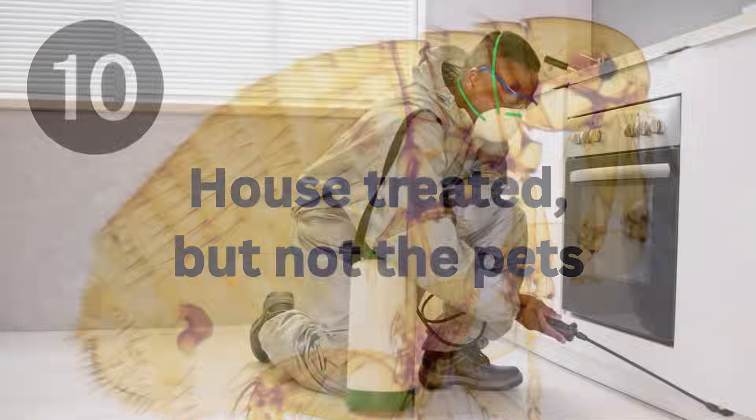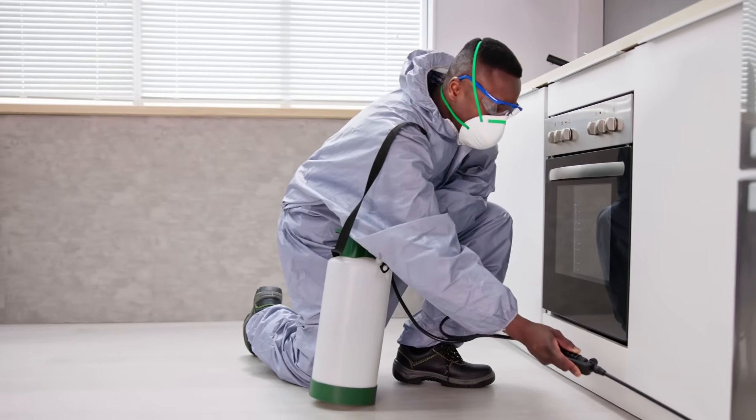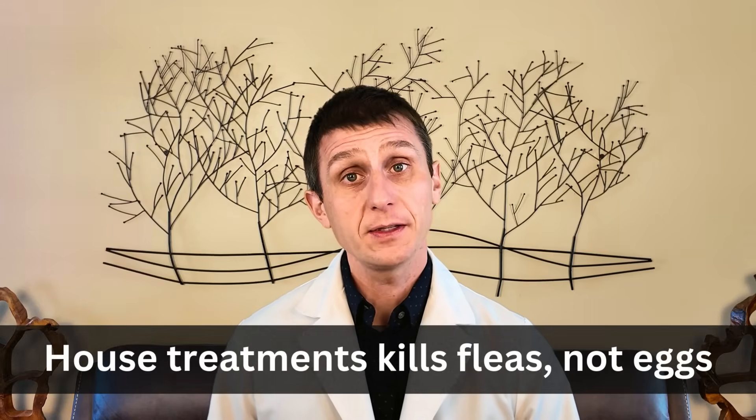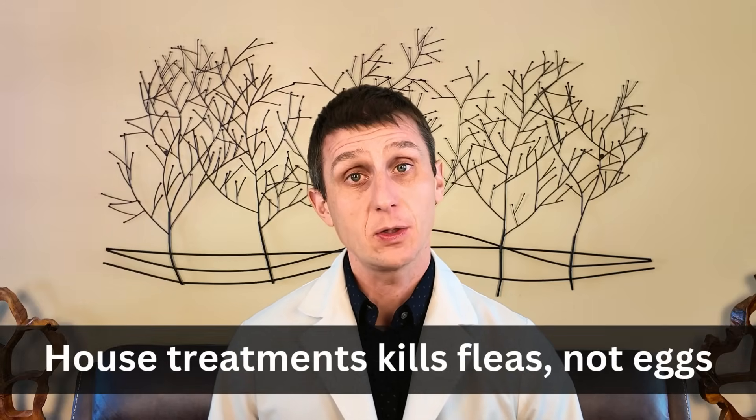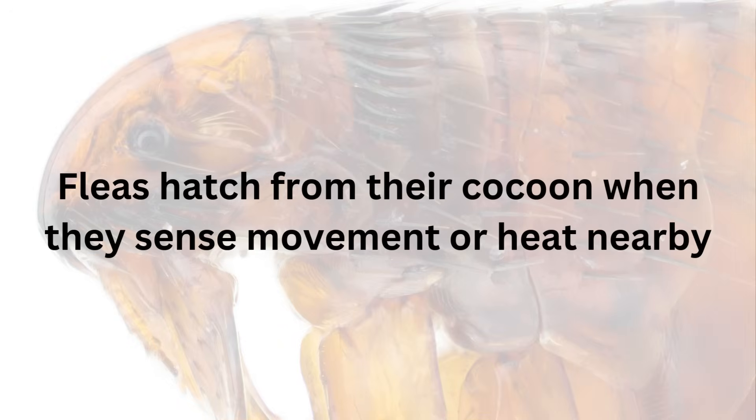Number ten: you've treated the house and not the pets. I generally don't recommend treating your house unless you have a very bad flea infestation. In most cases, treating the house only kills the adult fleas and does nothing for the eggs. So if you're not also treating the pets, those eggs will eventually hatch and start the whole flea life cycle over again. Quick flea fact: fleas will hatch from a cocoon or pupa stage when they sense movement or a warm host nearby. Until then, they are just sitting and waiting for the right time to emerge.